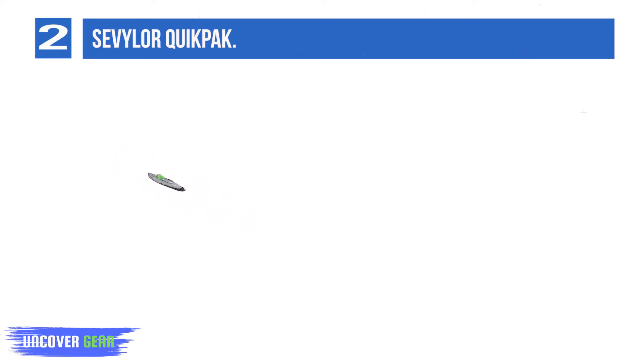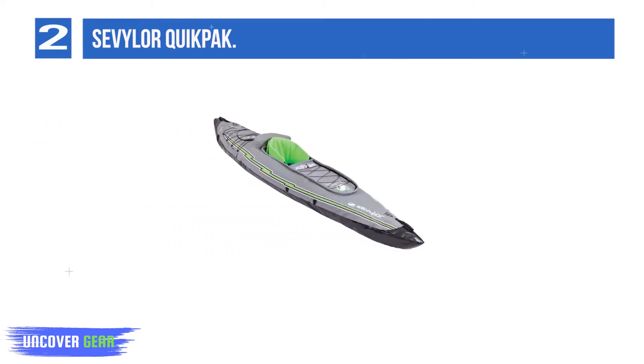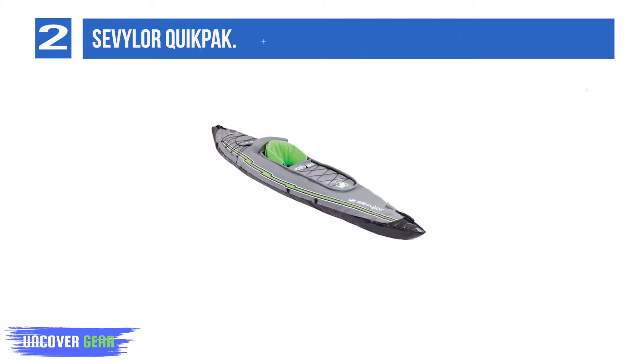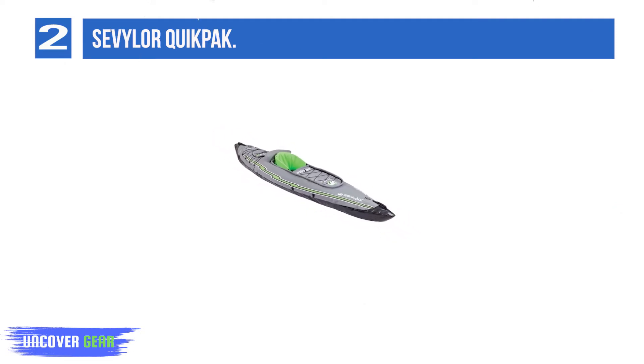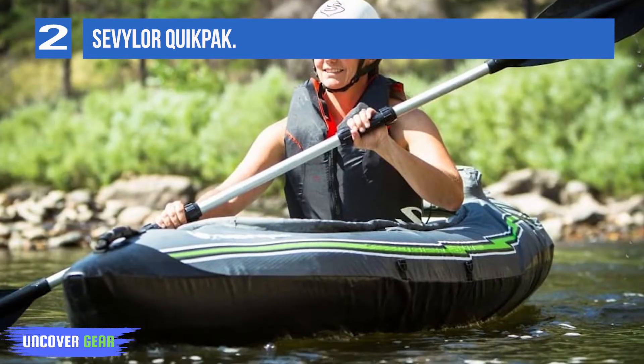The kayak weighs around 35.7 pounds and is easy to carry. The company has designed it to be carried in a backpack and be your quick raft to carry you along any body of water there is. What's more is that the company has ensured no effort goes to waste — the backpack itself becomes a seat in the end for you to sit on.